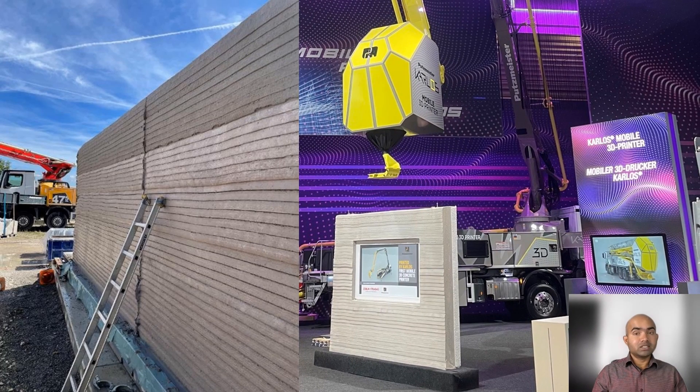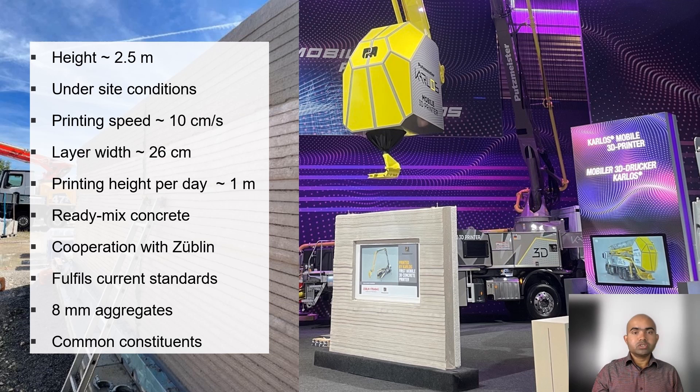This beautiful 2.5 meter tall wall was printed under site conditions with a printing velocity of 10 centimeters per second. Each layer has a width of 26 centimeters. The wall was printed on multiple days with a vertical printing rate of 1 meter per day. The ready-mix concrete used is a joint development of Putsmeister and Zublin. This concrete fulfills current standards and has large 8 millimeter aggregates, with all constraints commonly available at normal mixing plants.